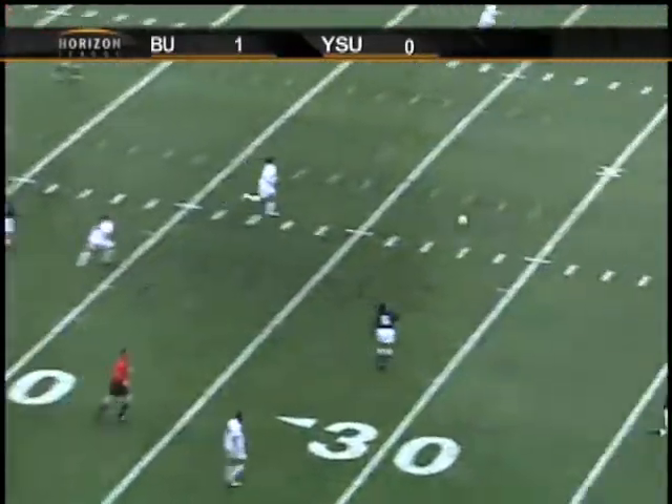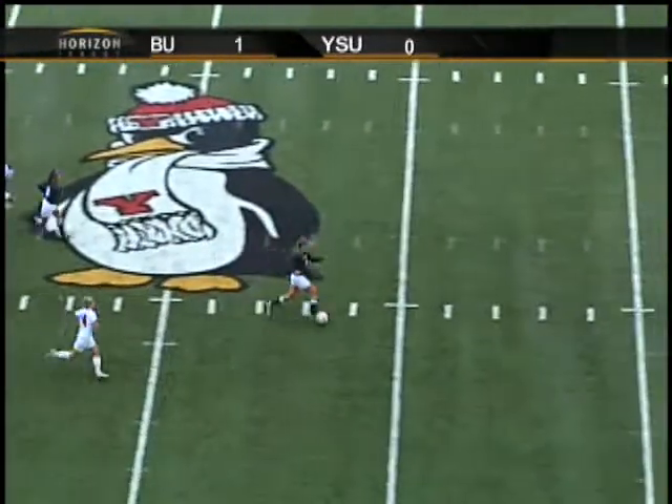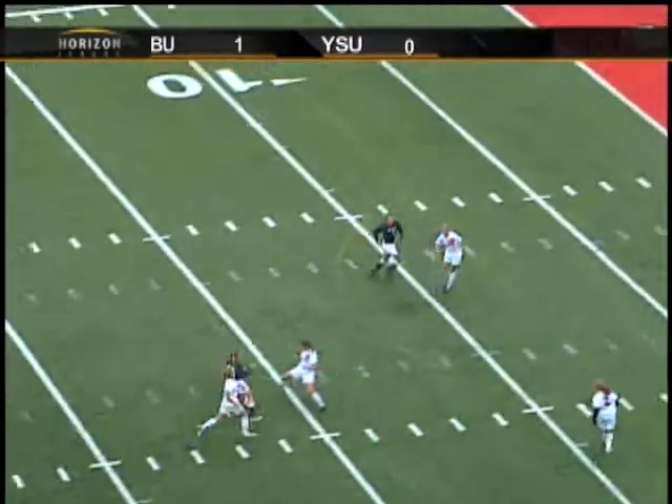You've got to position yourself properly due to the dampness on the turf. That's another thing that can affect her ability to get a good connection on the ball whenever she goes to make a play, whether it's a pass or a shot.